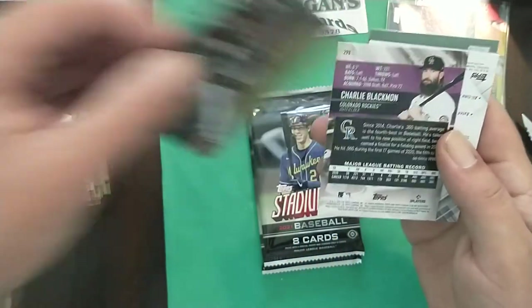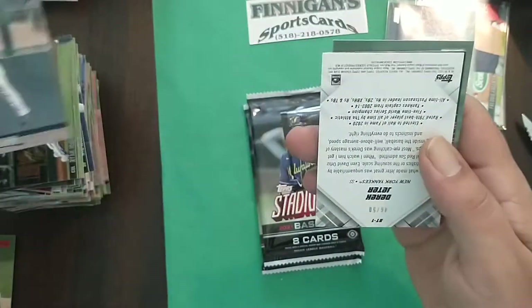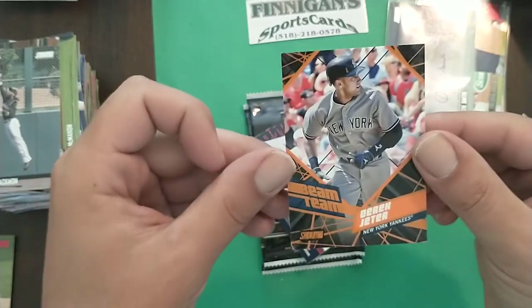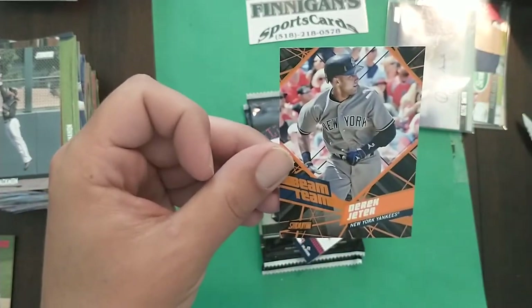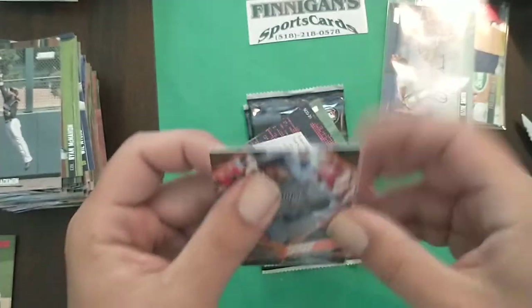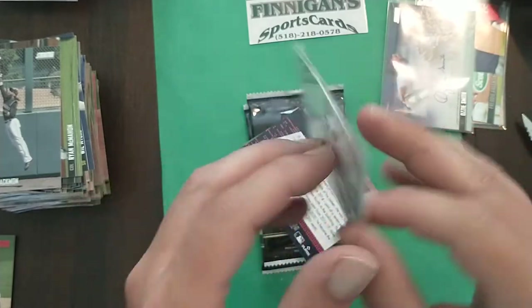Ryan McMahon, Charlie Blackmon. We got a low-number Jeter here — Jeter orange Beam Team! Holy crap, look at that card — card number 46 of 50. Unbelievable!